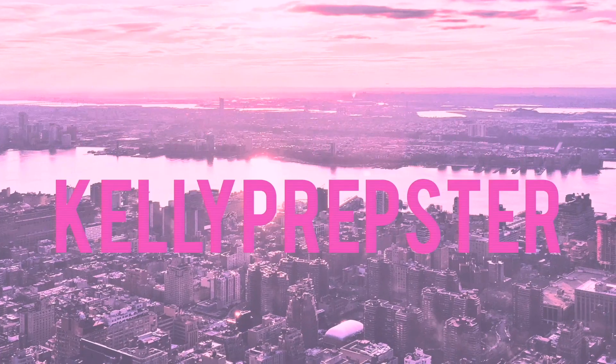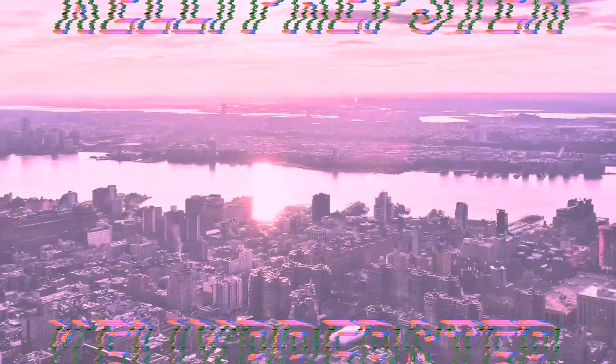Hey everyone, welcome back to my YouTube channel, my name is Kelly. If you're new, today I'm going to share a fashion lookbook I'm seriously so excited about. I talked about it in my most recent video, so if you haven't seen that I highly recommend going to watch it before this one. This video is going to be styling my rainy day spring essentials.